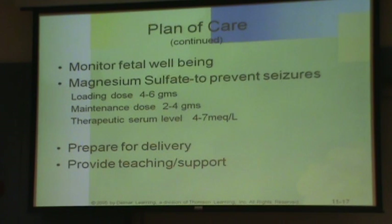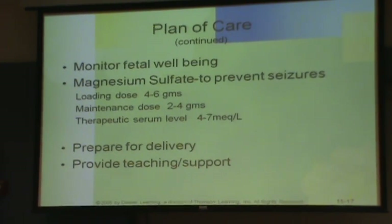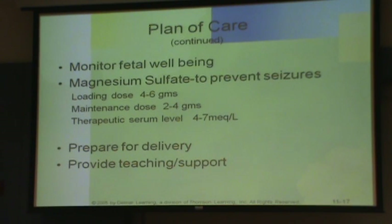So we're going to monitor fetal well-being. If it's a mild case, it might just be non-stress tests and home monitoring. But she might need a stress test, a biophysical profile, or amniocentesis.